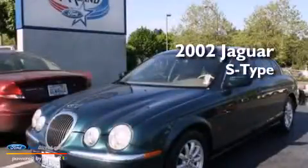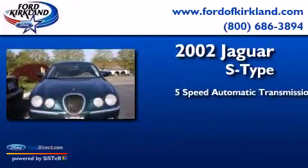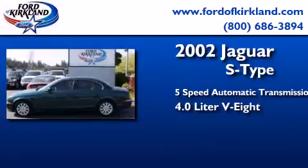This is a 2002 Jaguar S-Type. This 4-door sedan has a 5-speed automatic transmission and a 4.0-liter V8.